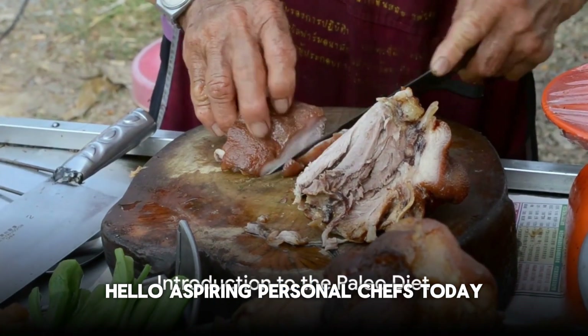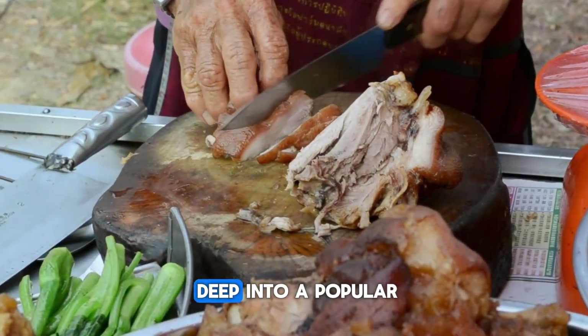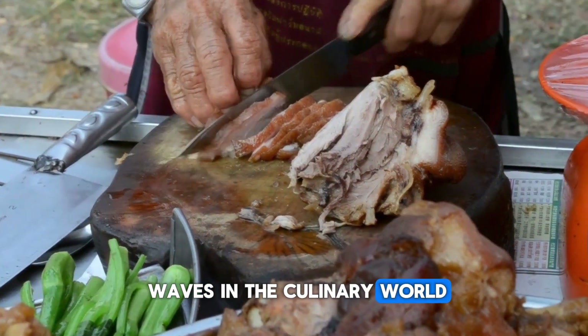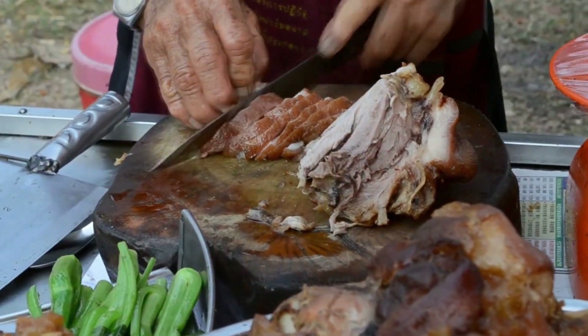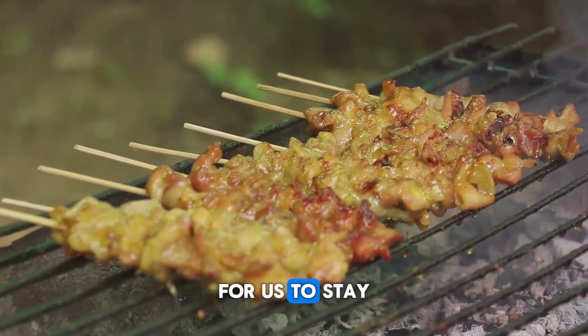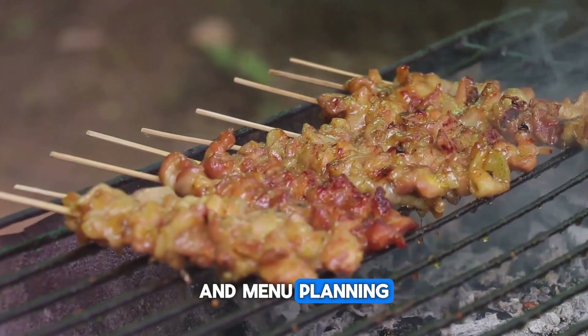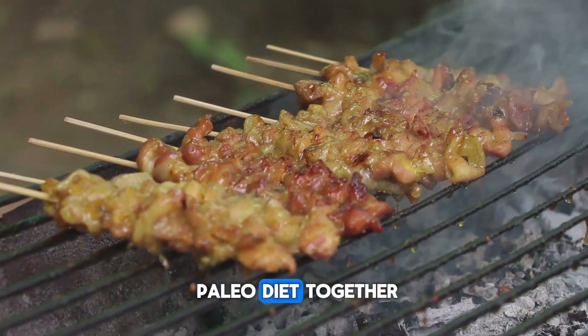Hello aspiring personal chefs. Today we're going to dive deep into a popular diet trend that has been making waves in the culinary world, the paleo diet. As personal chefs it's important for us to stay up to date with dietary trends and understand how they can influence our cooking and menu planning. So let's explore the paleo diet together.